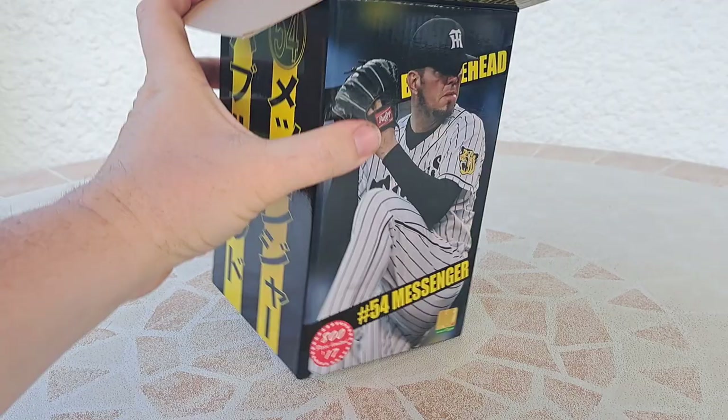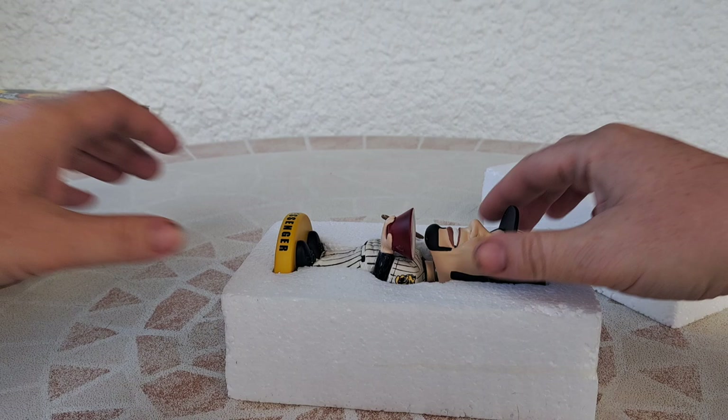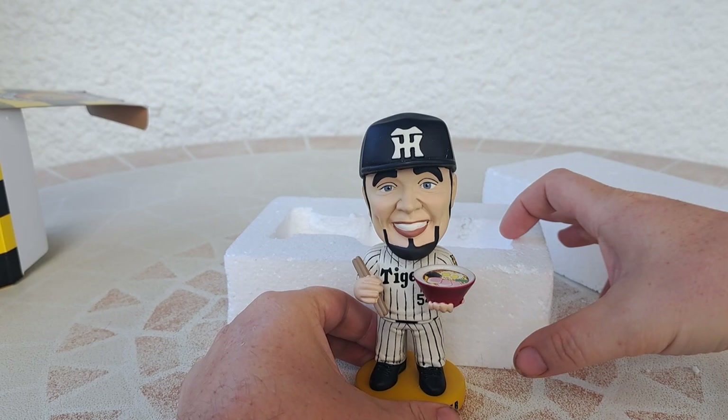I will show you the bobblehead I ever discovered. The bobblehead is really in very good quality, I want to say. It's very funny.